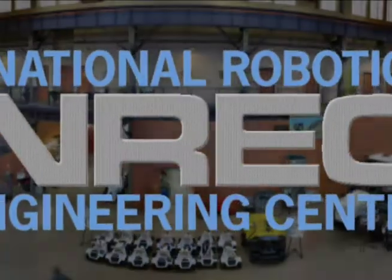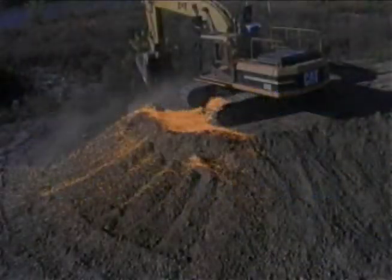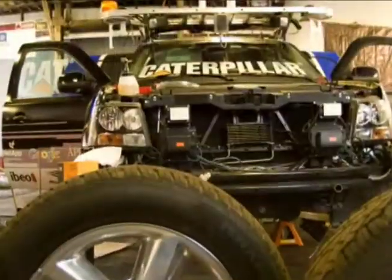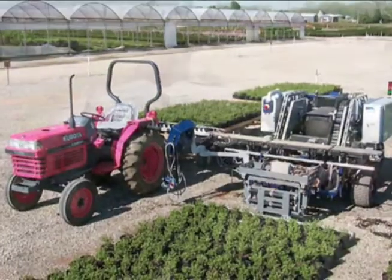The National Robotics Engineering Center conducts research for companies like Caterpillar, International Harvester, Turo, and General Motors. Research conducted at the center impacts transportation, healthcare, energy, agriculture and utilities.